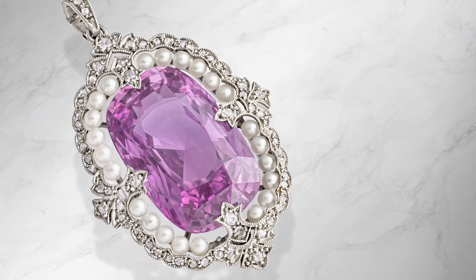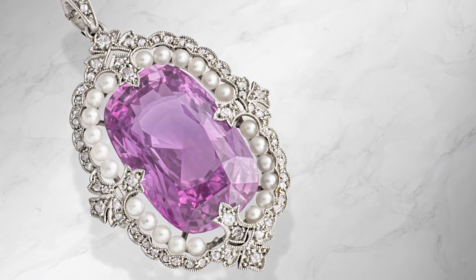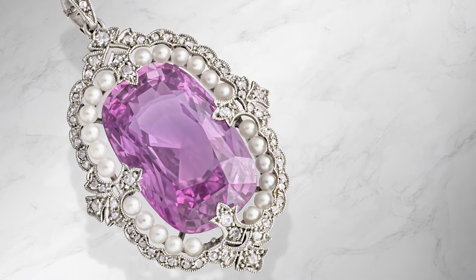Hello, thank you for joining me while I show you one of the highlights from our upcoming jewelry sale on the 1st of July in London at Lyon and Turnbull Auctioneers. I'm Kate Flitcroft and today we will be looking at this beautiful American sapphire, diamond and pearl pendant.